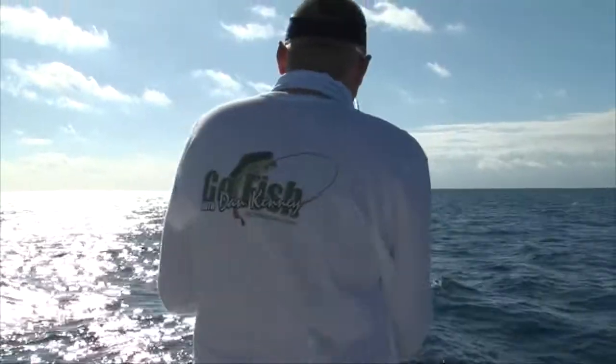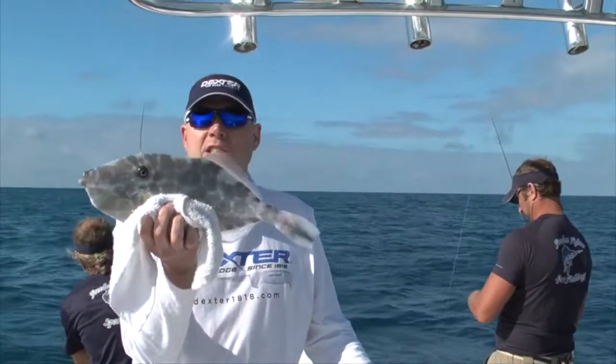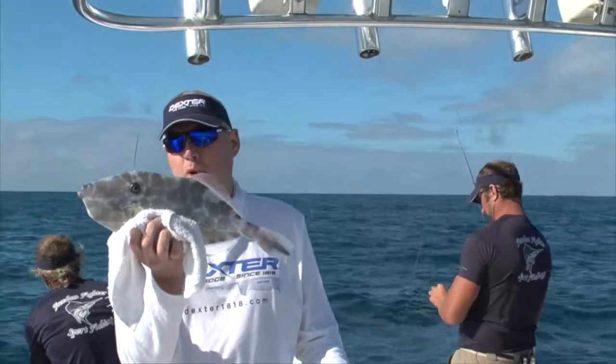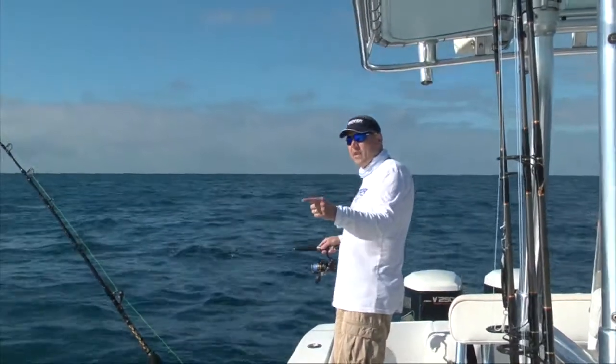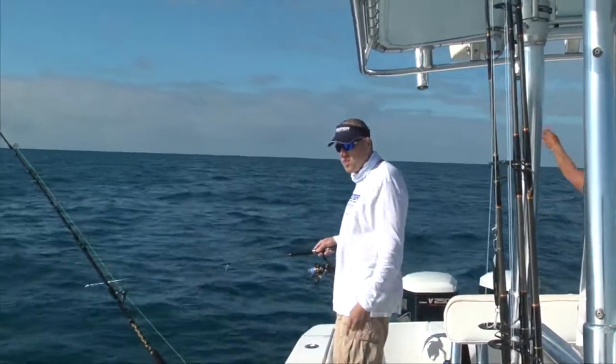Fish on. There's a nice little coral fish right here — we're going to put it back home. That's the rod we're going to keep an eye on with that live blue runner on. That'll be the big boy — big shark.